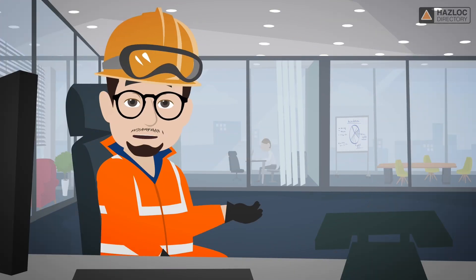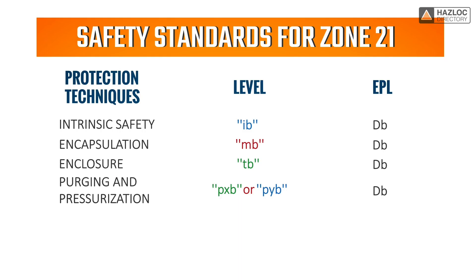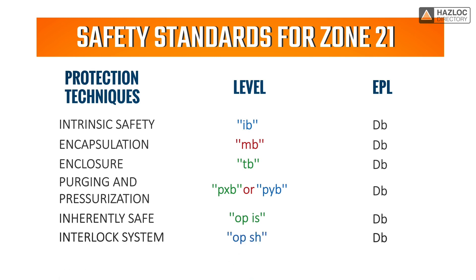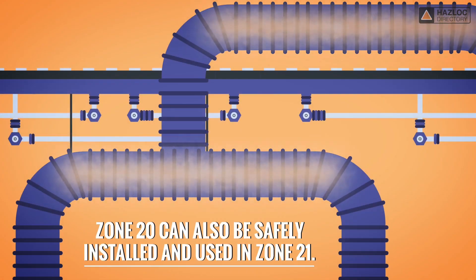Equipment with optical radiation features such as lasers can be installed in Zone 21 if the optical power is inherently safe using OPIS protection, or an interlock system complying with OPSH, with an equipment protection level of DB. Equipment suitable for use in Zone 20 can also be safely installed and used in Zone 21.